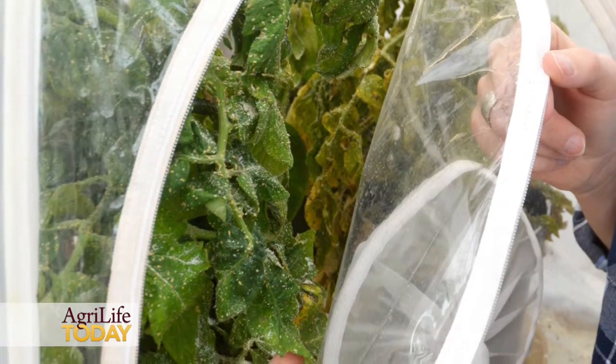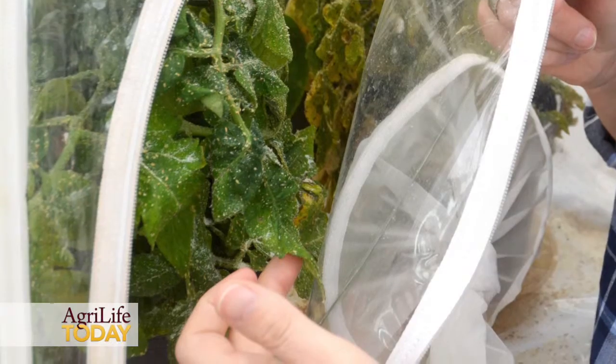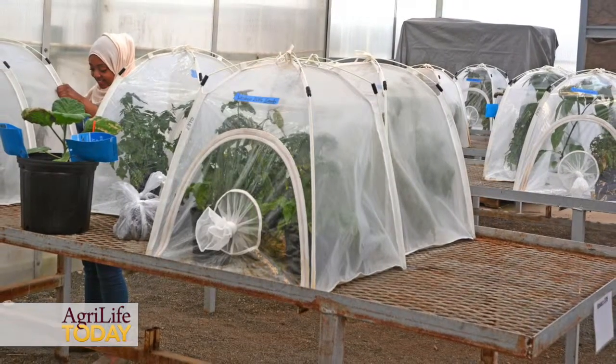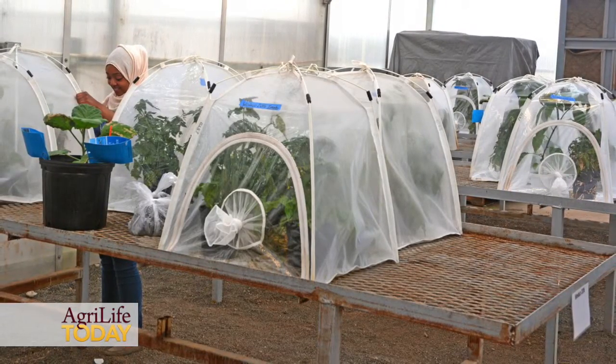We're conducting an experiment in the greenhouse where we expose plants to neonicotinoid insecticides the way they would have been treated in the field. We then take psyllids from colonies kept in the greenhouse, representing different regions in Texas, and expose them to those plants to measure whether these insecticides can still kill the potato psyllids. We're looking for basically 100% mortality, because the psyllids feed on the plants continually and only need to feed for a very short period of time to transmit the disease they carry — zebra chip disease — to potatoes.